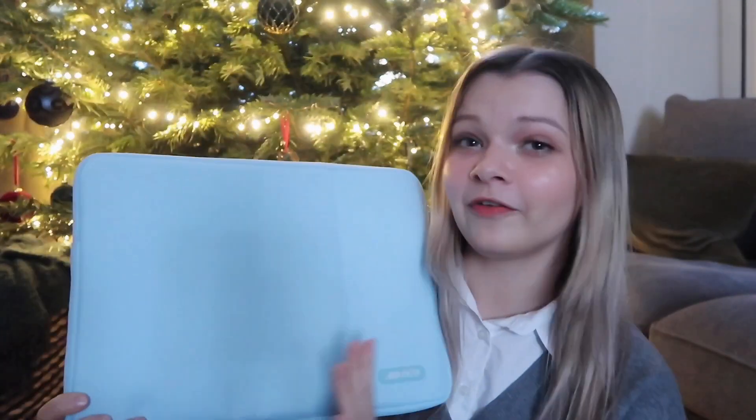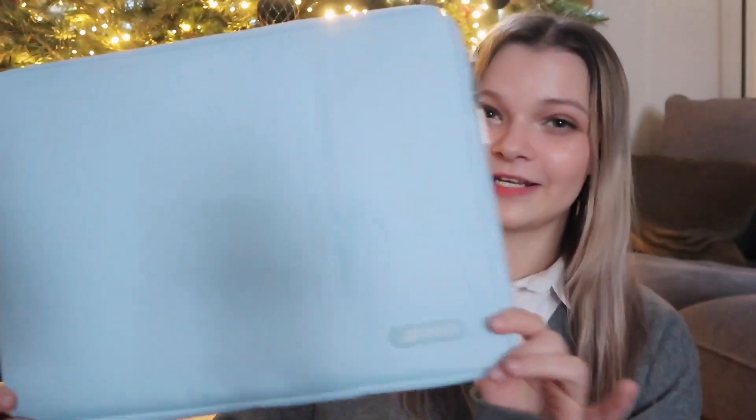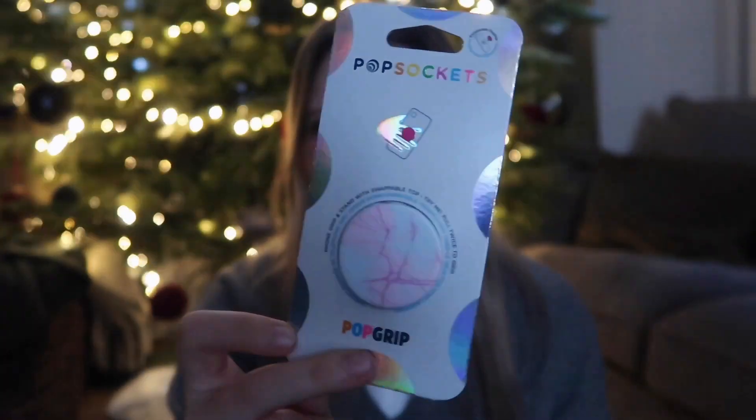Here we go — the tech part. First of all I got a new laptop bag. I've got the same style but in pink, but mine is really dirty by now. I got a new one and it's a pretty sky blue color. I also got this 360 tracker — I thought this was really good because I could use it when I record on my phone or for TikToks and it'll track my face. I got a new pop socket for my phone and also this colorful daisy phone charm.